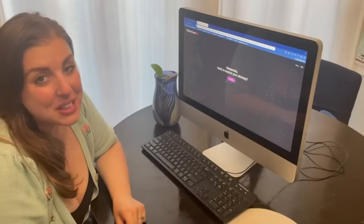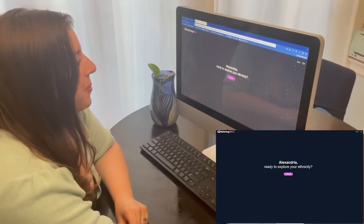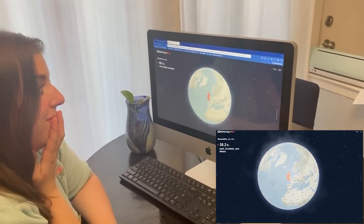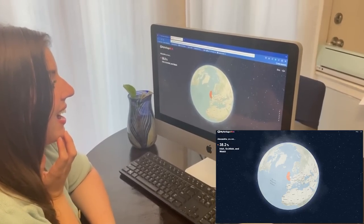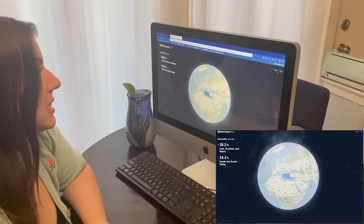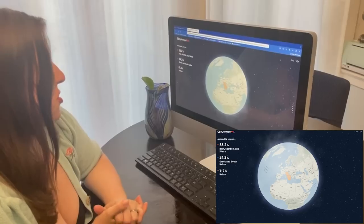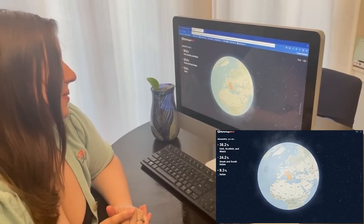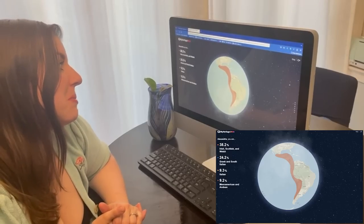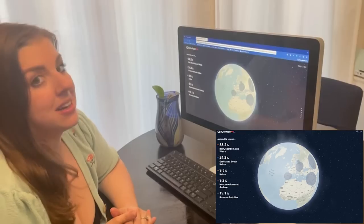So it's been a couple of weeks and now I have my DNA results in. I'm not sure what to think — I'm excited, I don't know why I'm nervous. It's so intense. I'm 38% Irish, 24% Greek and South Italian, 9% North Italian, and this is exciting — 9.2% Mesoamerican and Andean, which makes sense because I was told that was Mexican. And 19% other ethnicities.